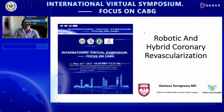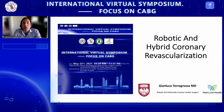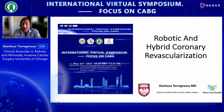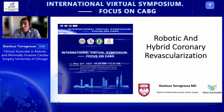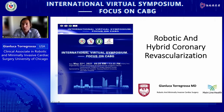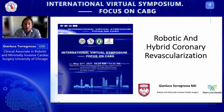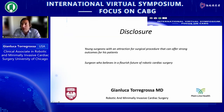Good morning everyone, and thanks for this kind invitation at the International Virtual Symposium focused on coronary artery bypass grafting. My name is Gianluca Teregrosser. I'm currently working at University of Chicago and will soon be working at Mainline Health in Philadelphia. I will talk today about my big passion: robotic and hybrid coronary revascularization. I do not have any financial disclosures.